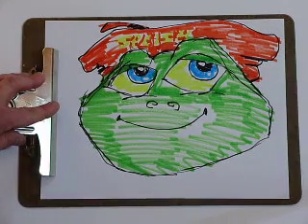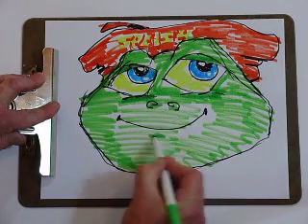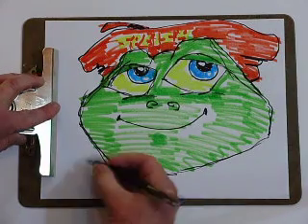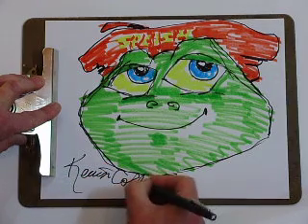Splish the Frog, and my name is Kevin Collier.